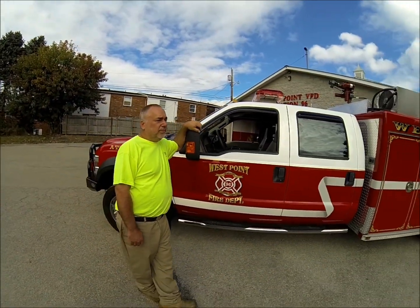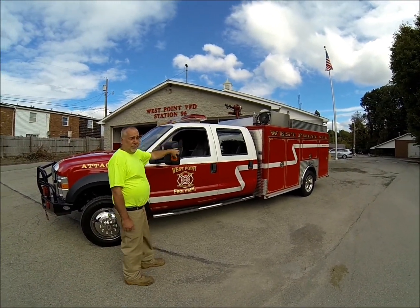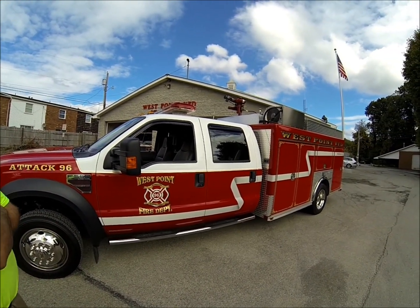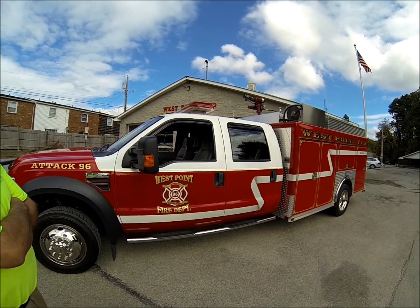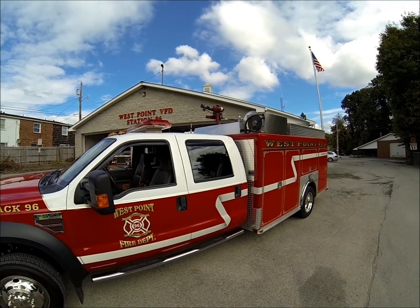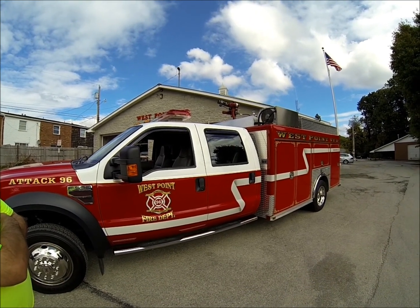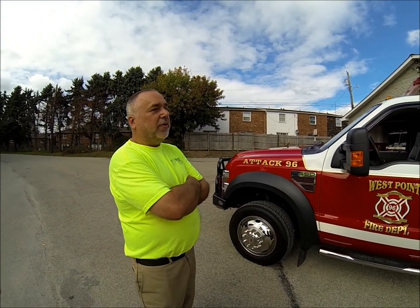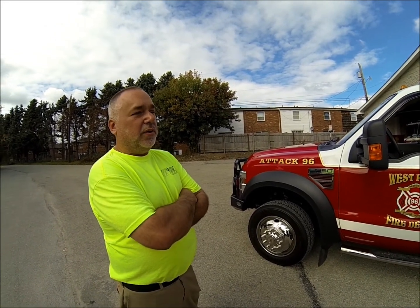Tell us about this truck. It's an F550. It has a CAFS system on the back. It also has the XRT Matrix system, which is a two-tool system coupled with a Smart Power generator. There's a generator up there, a remote gun on top, and a Wilbur light tower. The company requested a lot of items on a small vehicle — everything you'd normally see on a big truck is packed into this small truck.